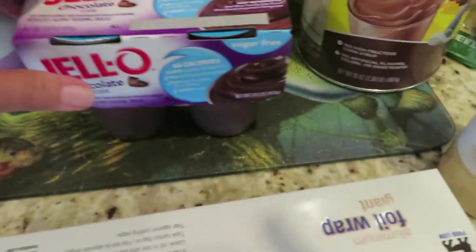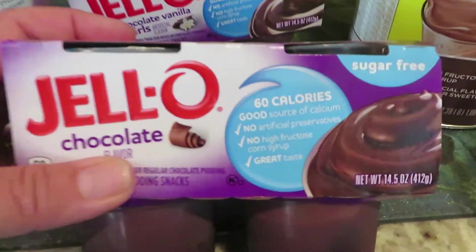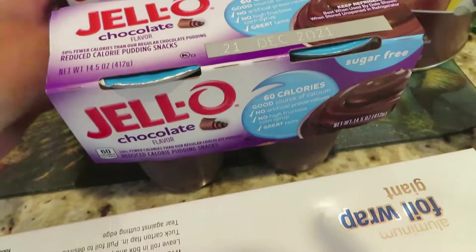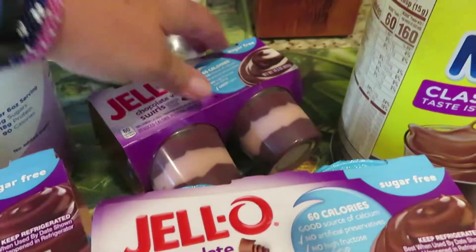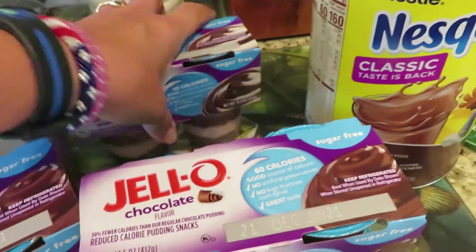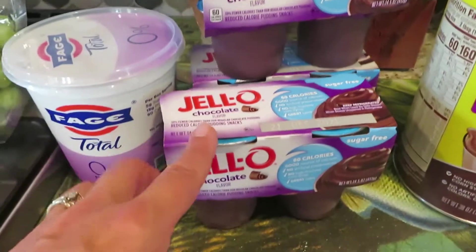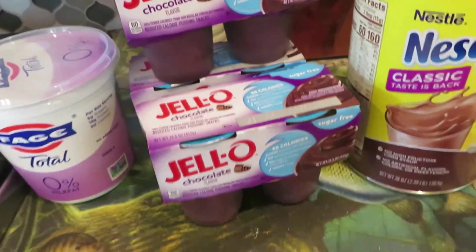Food Lion brand aluminum foil, 200 square feet — I use a lot of aluminum foil. I got the 60 calorie chocolate snacks — two chocolates and one chocolate vanilla, which was the last one they had. They were on sale buy two get one free. Those are a good snack.